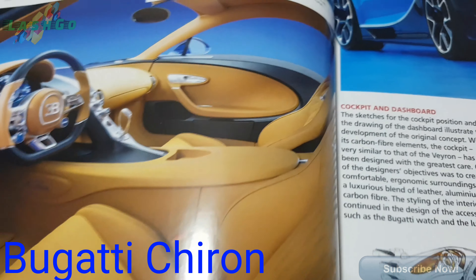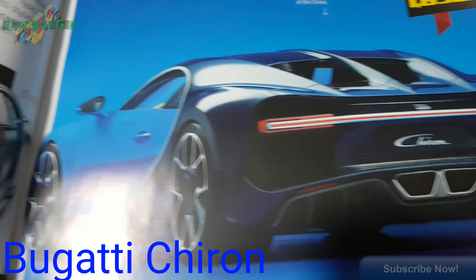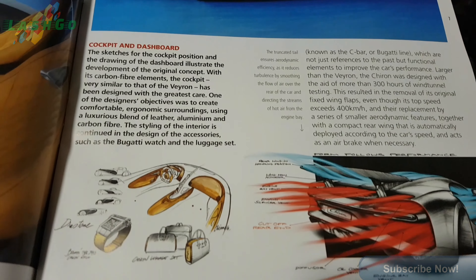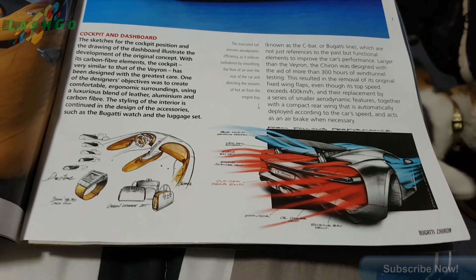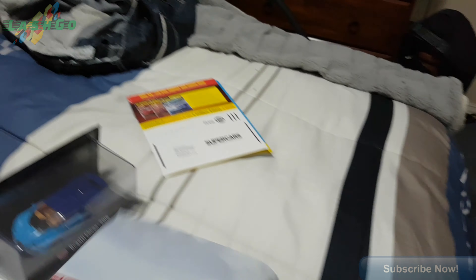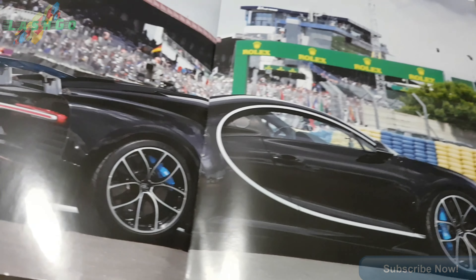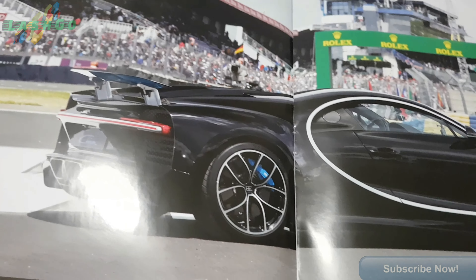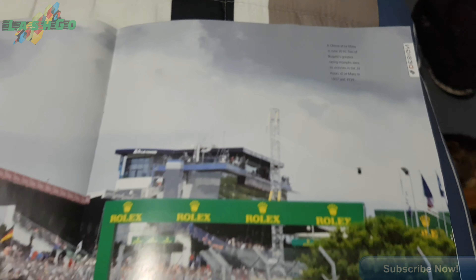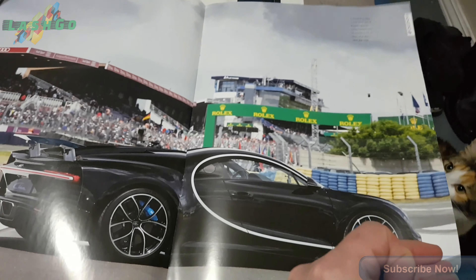Love the interior. This is as close as I'll ever get to buying one. Got a little poster there. Don't really like the black.